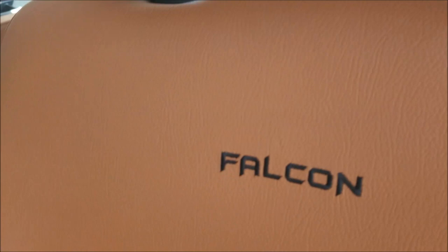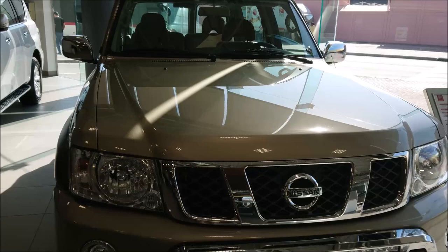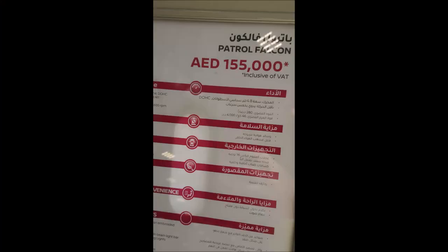You do get an embroidered Falcon logo - not quite as swanky as the Gazelle, but an interesting quick comparison. The Falcon's got the LED light bar, which would be a nice feature on the Gazelle, although I don't think it's on there.